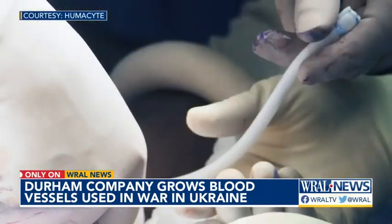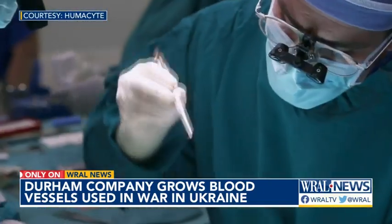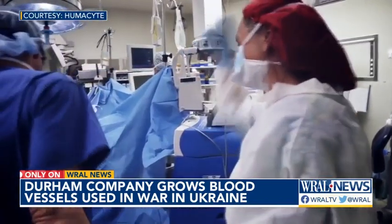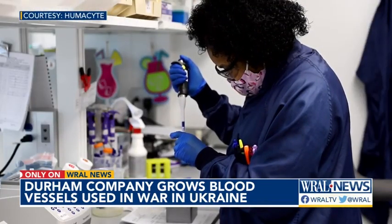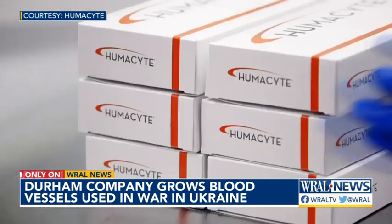If a surgeon has something that they can pull off the shelf and use as a new human tissue to repair a blood vessel, that could be a game changer. The company is still in clinical trials in the U.S. and hopes to seek FDA approval later this year.